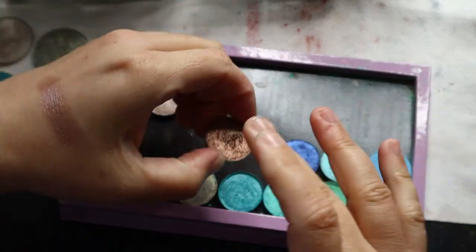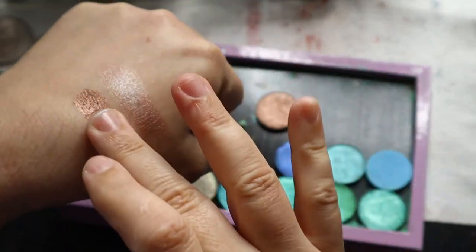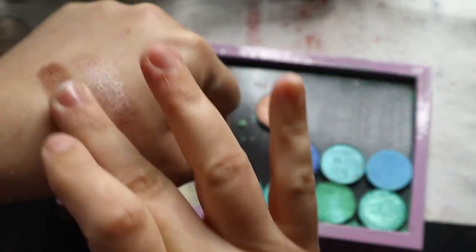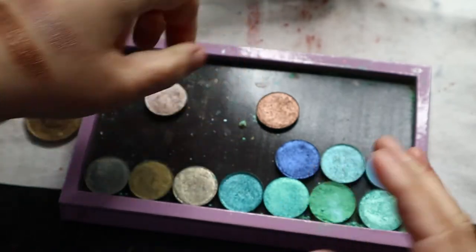Next one I believe is Caribou. This is from their North 66 Degrees collection. This is just a nice, very shimmery brown. You can see there — really pretty.